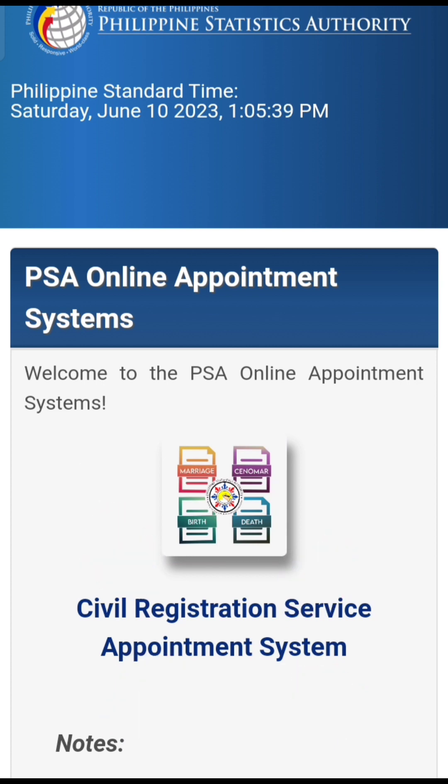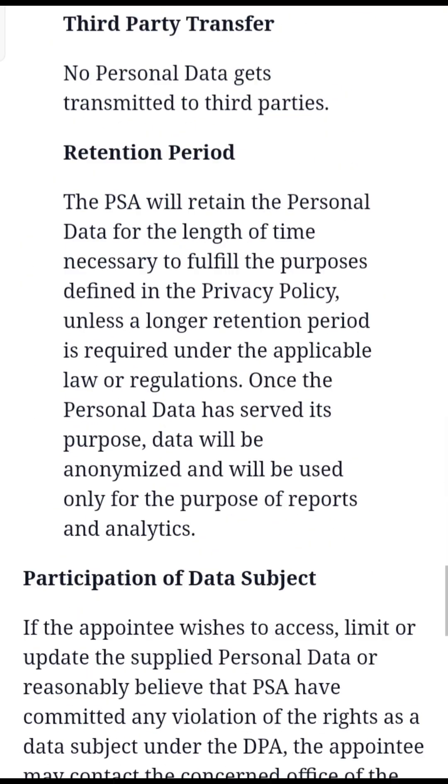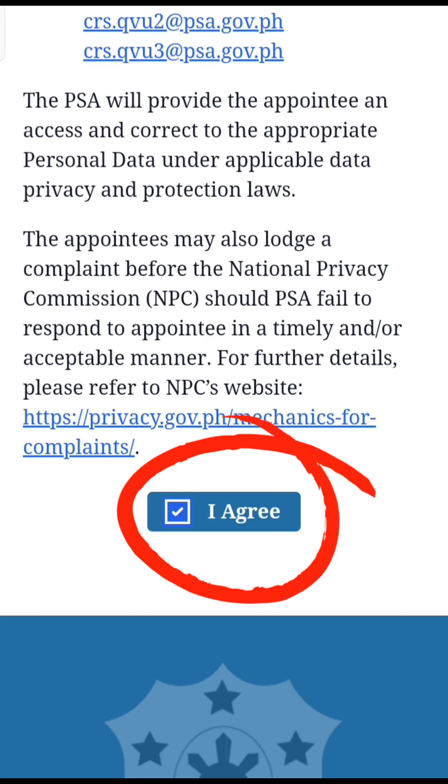Then click Civil Registration Service Appointment System. Scroll down, check the box, and click Agree.